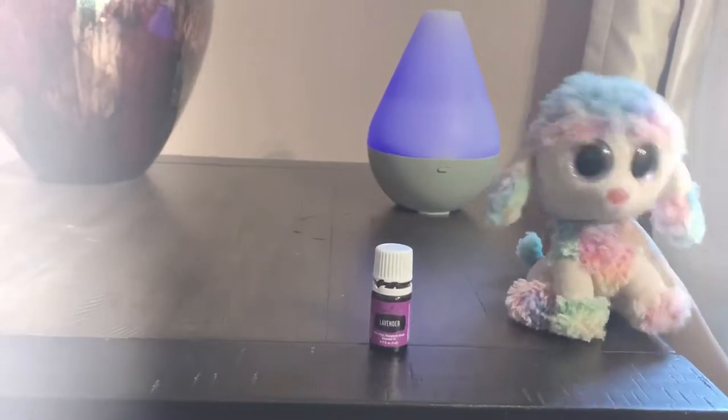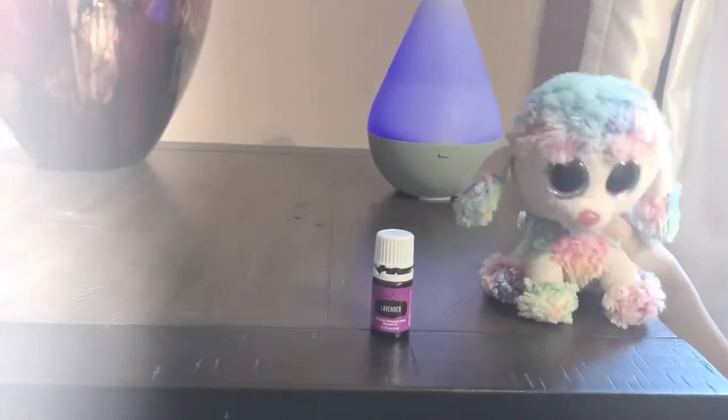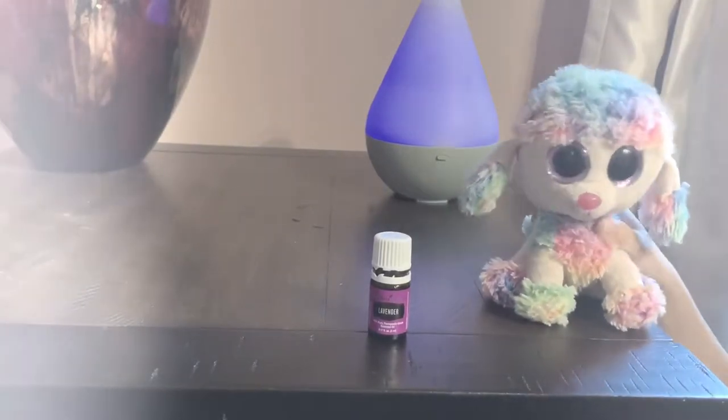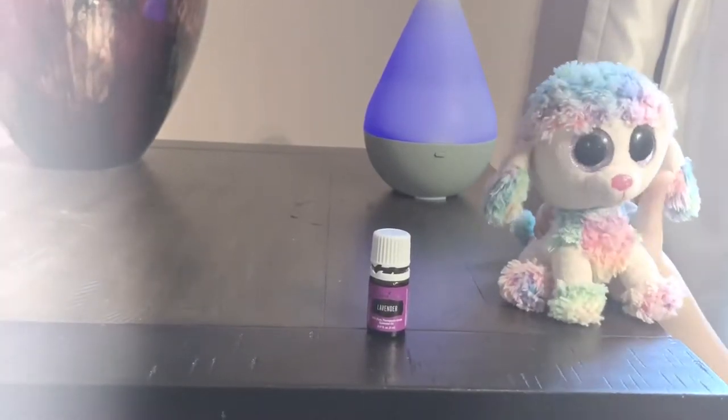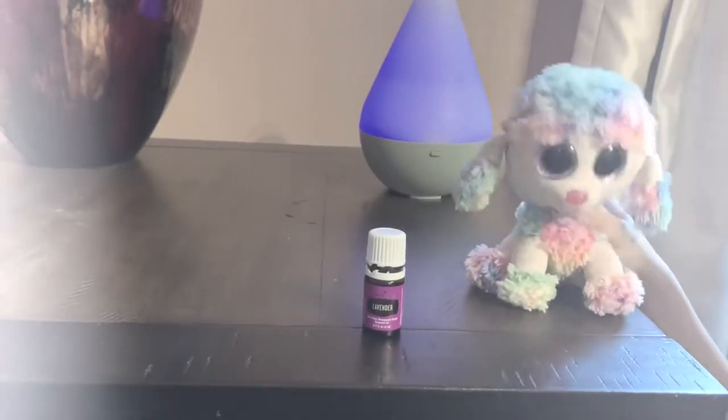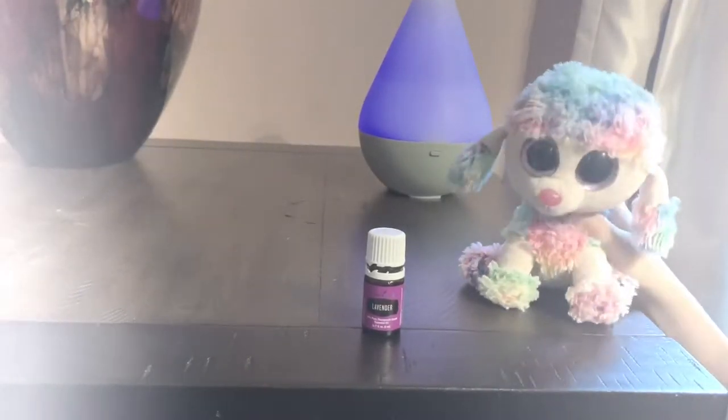You can add 8 to 12 drops of lavender to a small spray bottle filled with distilled water and spray under beds and closets for a fresh, pleasant scent in every room. You can also apply 2 to 4 drops of lavender to skin to moisturize and give skin a natural glow.